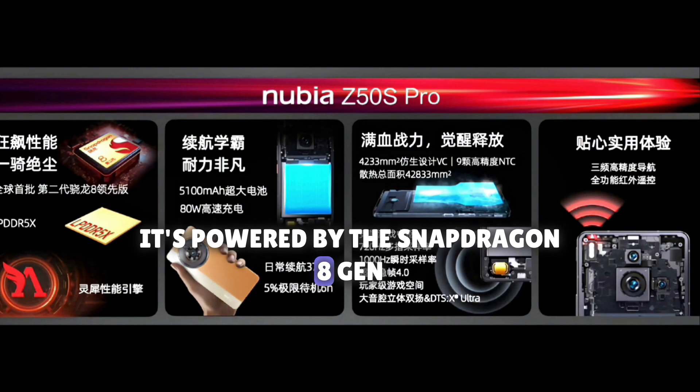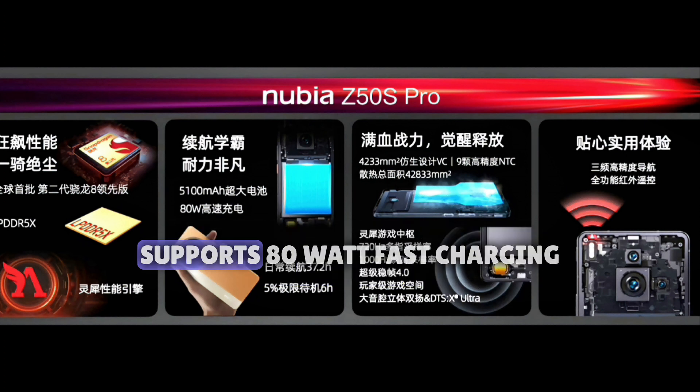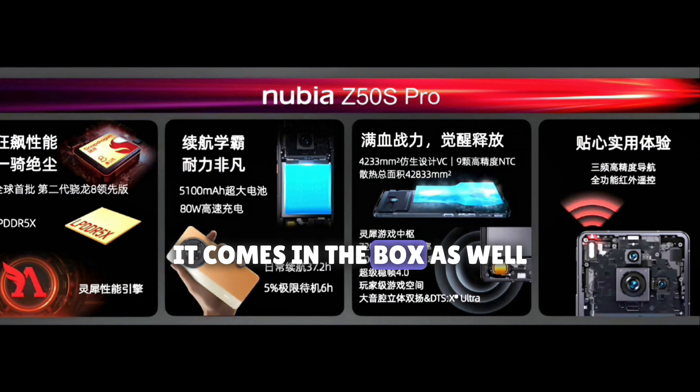It is powered by the Snapdragon 8 Plus Gen 2 chipset and has a 4233mm² vapor chamber. It has a 5100mAh battery that supports 80W fast charging, which comes included in the box.